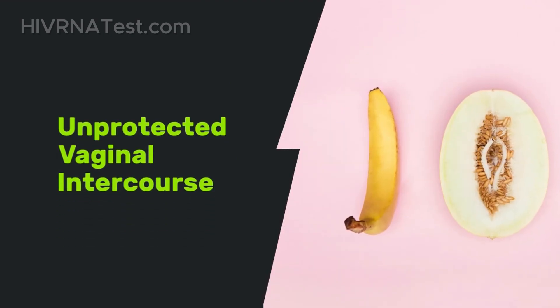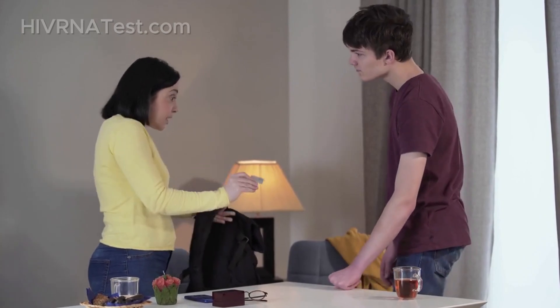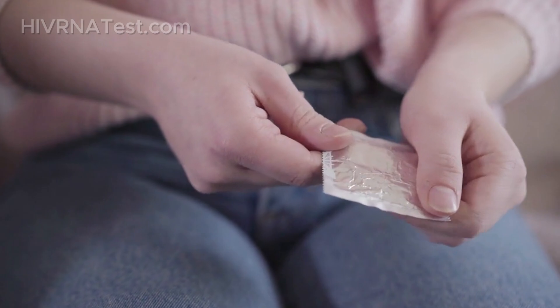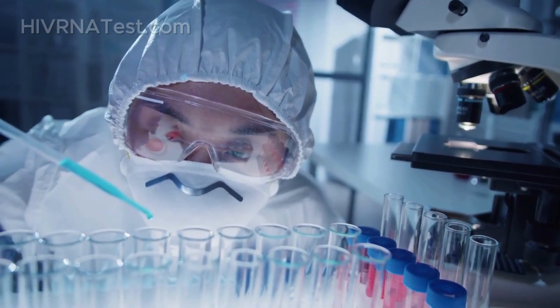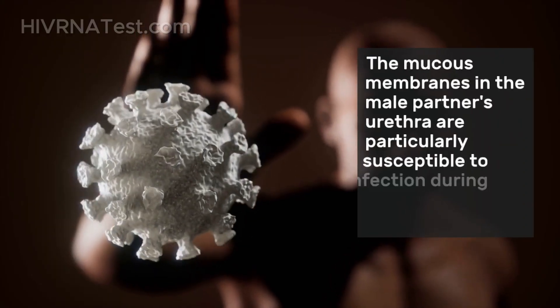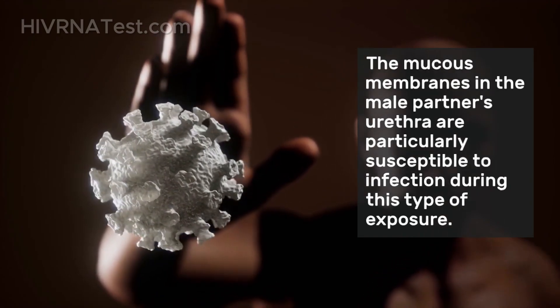Unprotected vaginal intercourse: engaging in vaginal sex without a condom is a significant risk factor. The virus can be transmitted through vaginal fluids, which may contain high concentrations of HIV, especially if the female partner is not on effective antiretroviral therapy. The mucous membranes in the male partner's urethra are particularly susceptible to infection during this type of exposure.